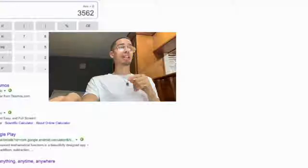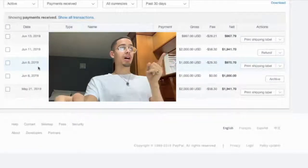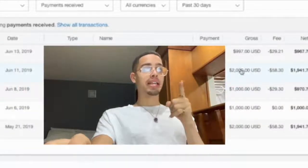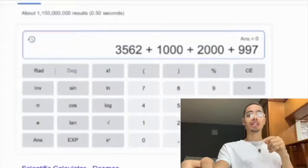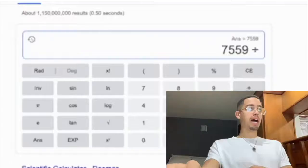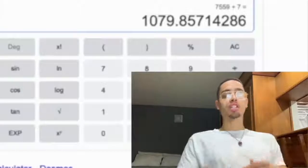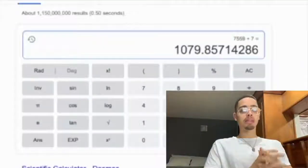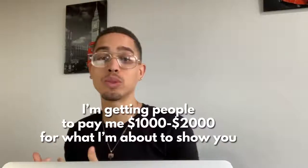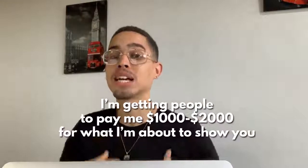Let's go to PayPal. From June 8th to June 14th — a thousand, two thousand, and then 997 — equals seven thousand five hundred and fifty nine dollars. Divide that by seven, and this current income stream is paying me over a thousand and seventy nine dollars per day. As you can see, I'm getting people to pay me a thousand to two thousand dollars for what I'm about to show you in this video.